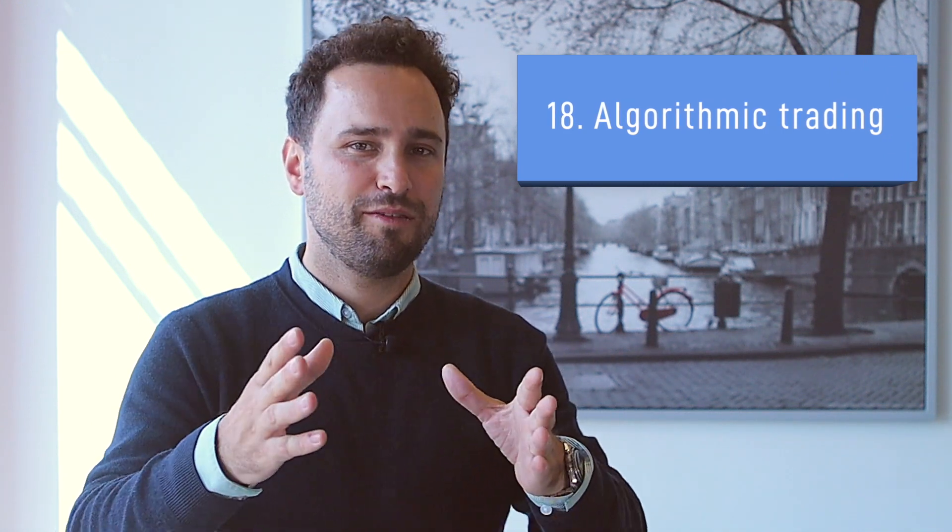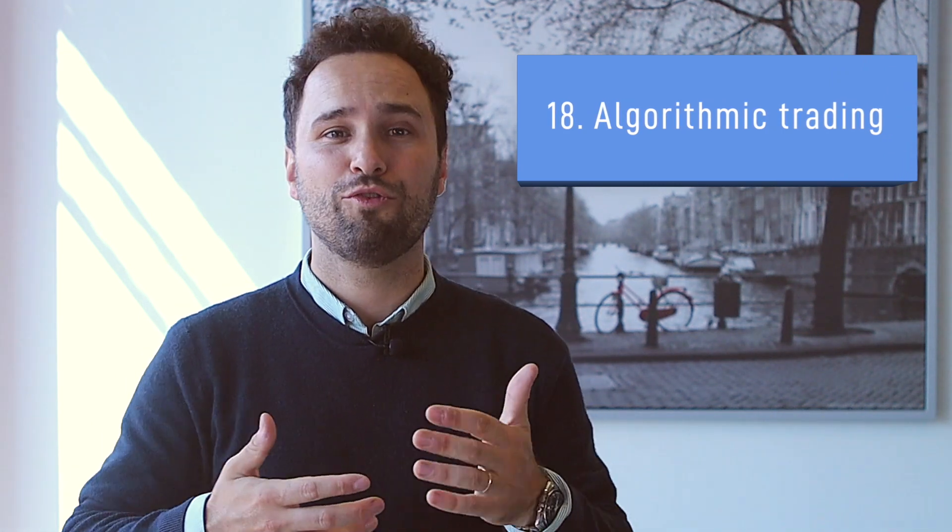Number 18: Algorithmic Trading. Algorithmic trading, also known as automatic trading or black box trading, basically involves the use of an algorithm to place a trade. There are two different categories of algorithmic trading. At the basic level, consumers can define instructions that the program can use to place a trade. For example, if you state that you want to buy 5 lots of Amazon stocks when the share price drops to $1600, the program can just execute your instructions.